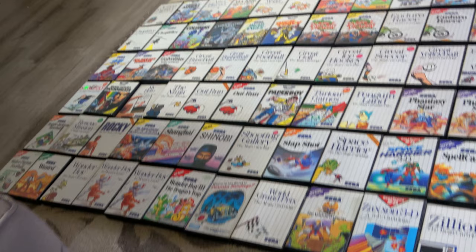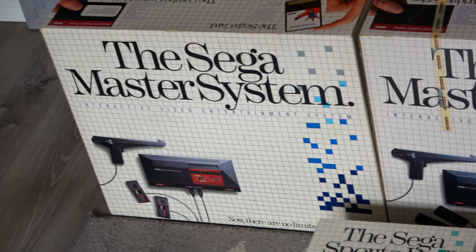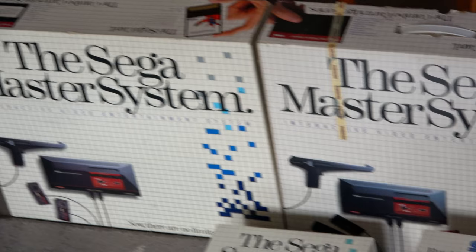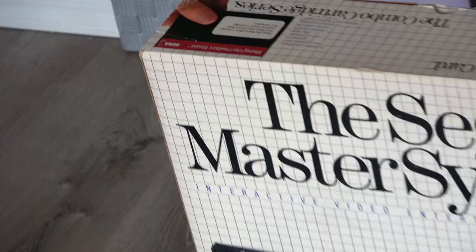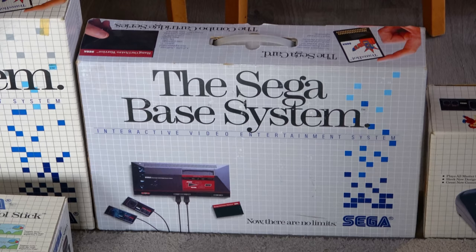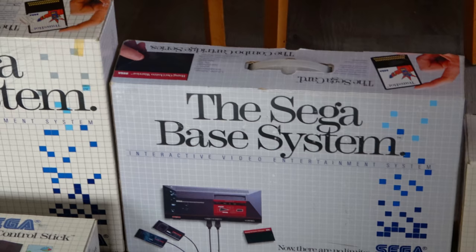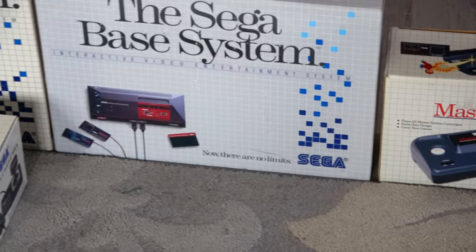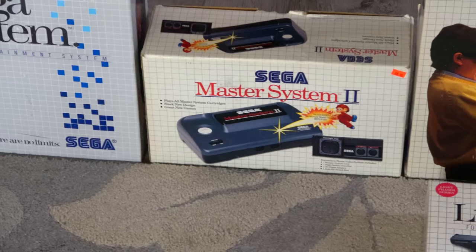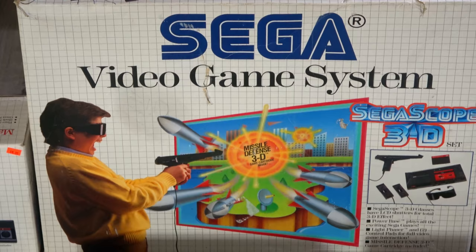114 games for the set. Right here are the more common Master System boxed systems you find in North America. You're probably wondering why I have two — they look the same. Well, one actually has Hang-On and Safari Hunt built in, and it's got a Montgomery Ward sticker on it. This one is the Sega Base System, very difficult to find in the US — it's got a gray box, smaller than the other. It's the very first Master System released in the US. There's also a Master System 2 and a Sega 3D Scope Set box.